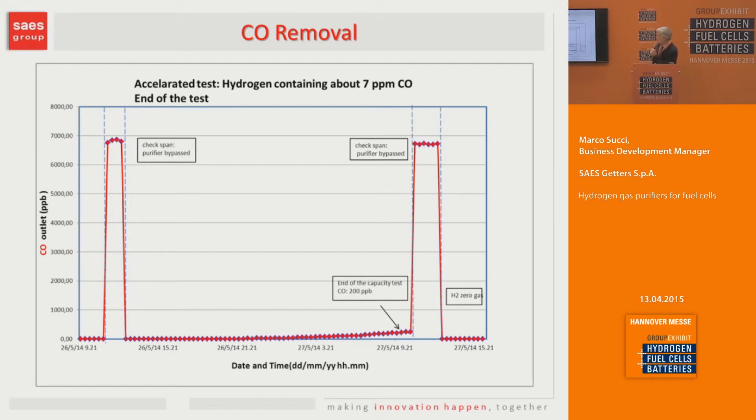This test shows CO removal, based on a gas chromatograph. We introduced on purpose 7 ppm of carbon monoxide. The capacity is very high, so the test ran for several days. You can see the increase of CO at the end of life of the purifier — this point was when CO concentration reached 200 ppb. Here is the bypass of the purifier, showing the inlet in the range of just under 7 ppm.